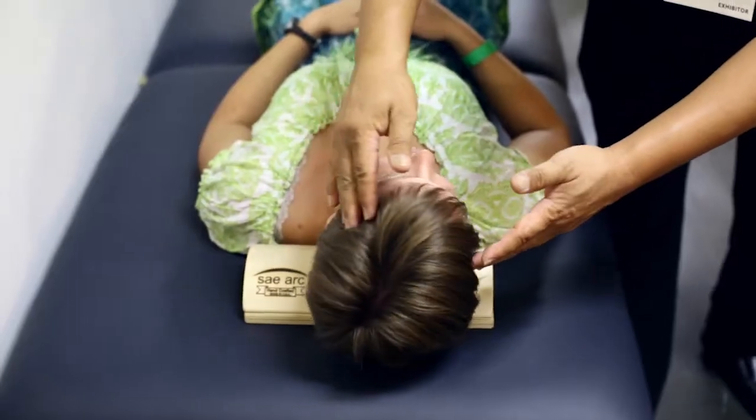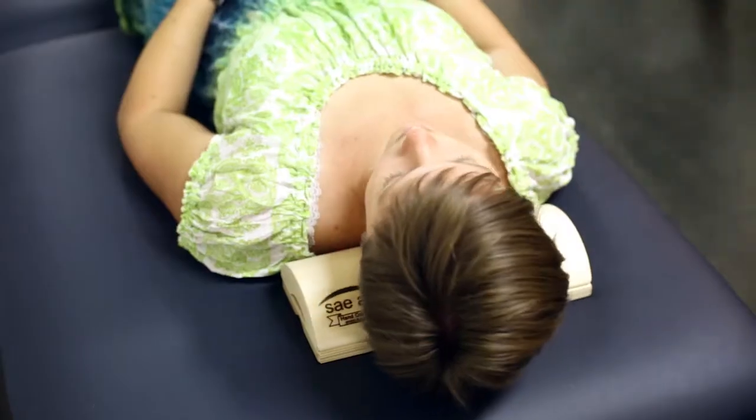This is the wooden pillow. This is working on neck circulation and bringing that C-shape back to your neck.